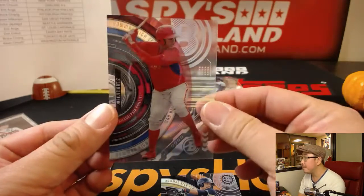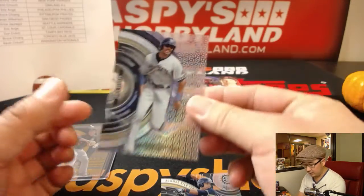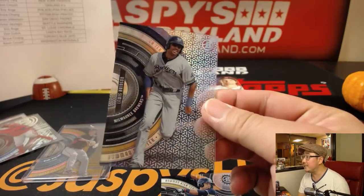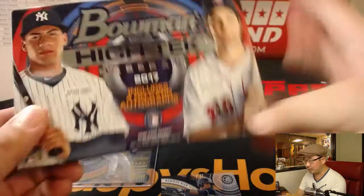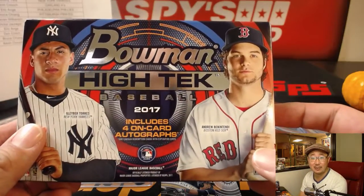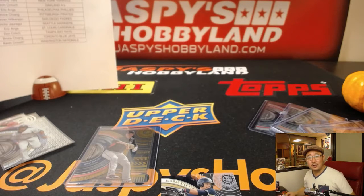Bonus autograph, plus some short printed parallels. For the Phillies and for the Brew Crew. There's Luis Brinson. And there you have it, folks. That was a quick one-box break of Bowman High Tech Baseball from 10buckbreaks.com. We've got another one in the store right now, so let's do it. Orange Magma. All right, we'll see you next time.